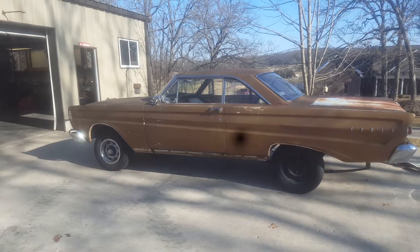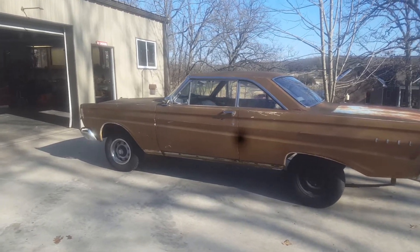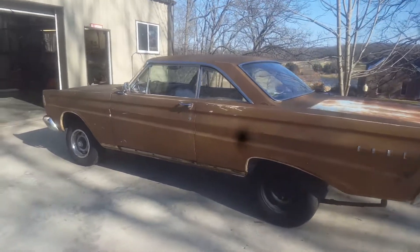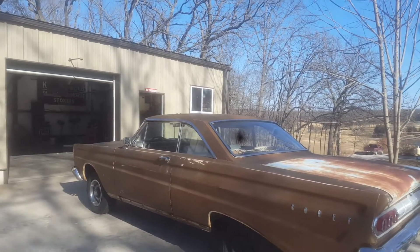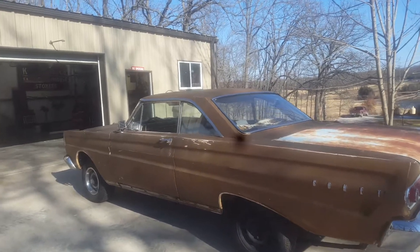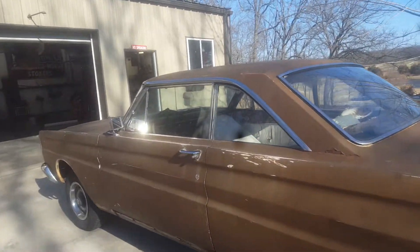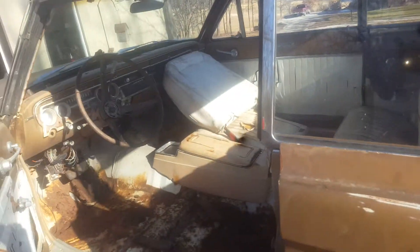I'm gonna shoot a quick video on this 1964 Mercury Cyclone. This is a true Cyclone that came out of Oklahoma. It originally was polar white with a white and parchment interior, and it was a 289 automatic.